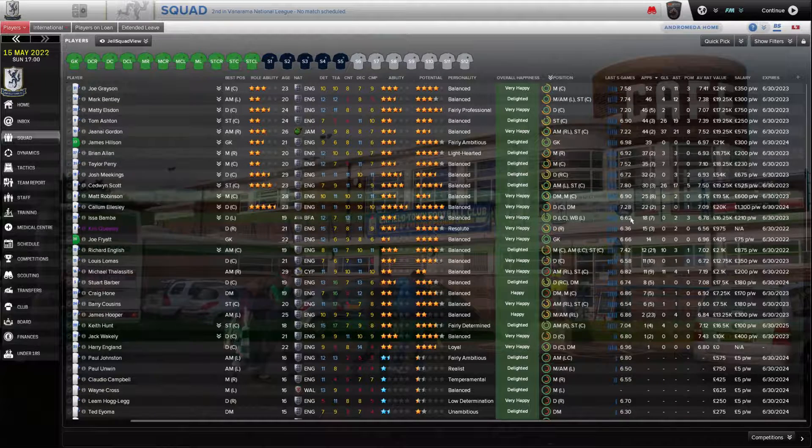His ratings have fallen a little bit — he's gone from three-star potential and three-star current to two-and-a-half-star potential, two-and-a-half-star current. I can get another season out of him like this one. I think we're going to be Bill Rickey next year — I want to run away with the league. James Hilson had a solid year in goal: 39 appearances, 6.97 rating. Brian Allen had a solid season on the right: 37 appearances, three goals, three assists, 6.93 rating.